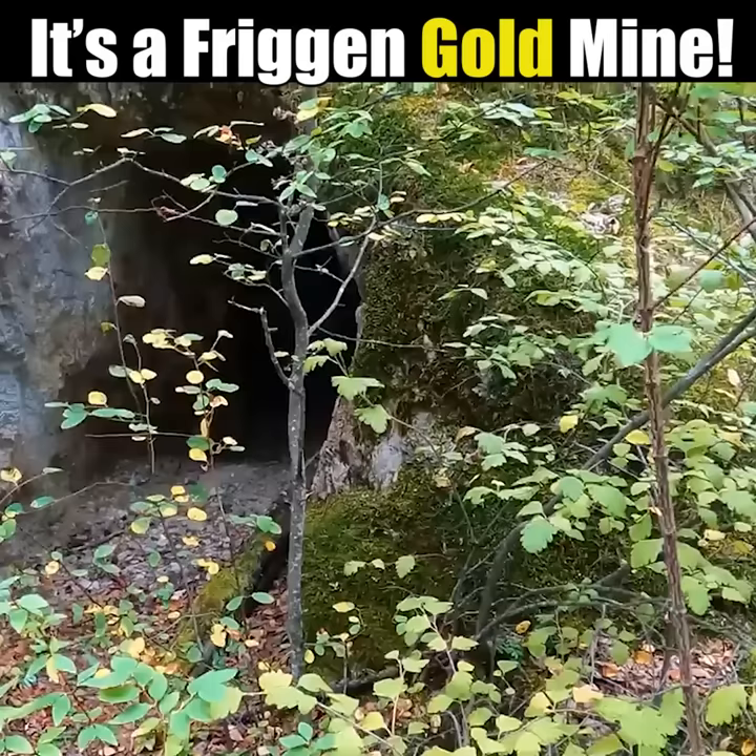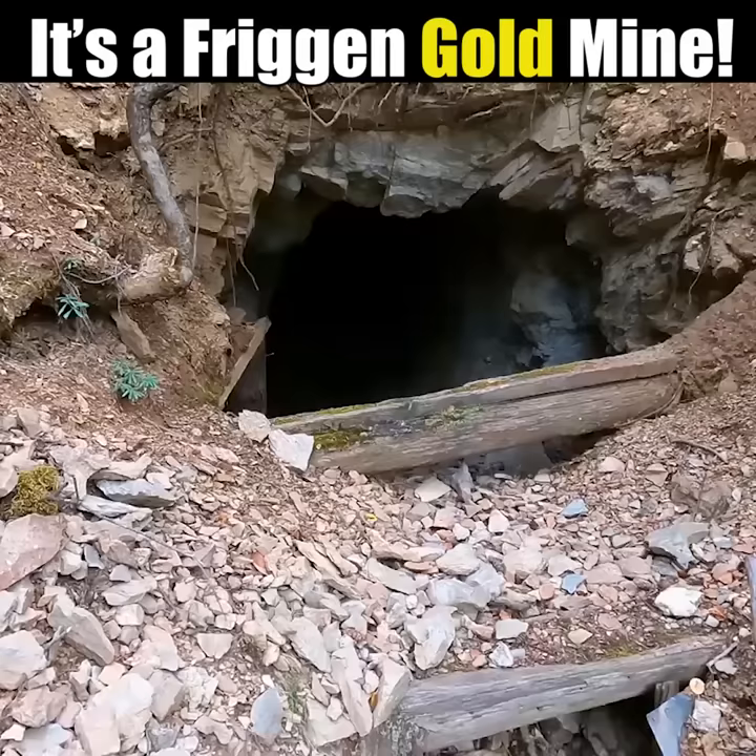It's a freaking gold mine! They put a lot of work into this. Hopefully that means they found something. Let's go into the scary gold mine.